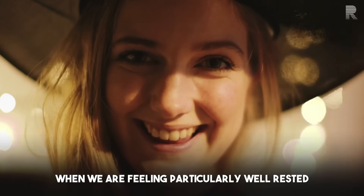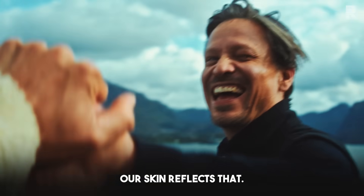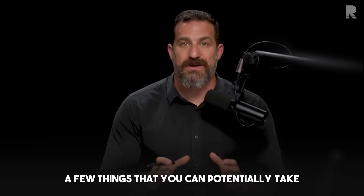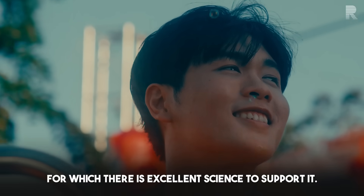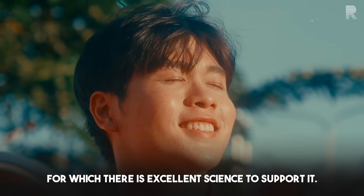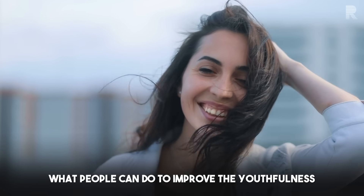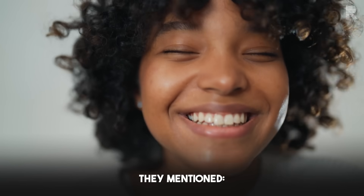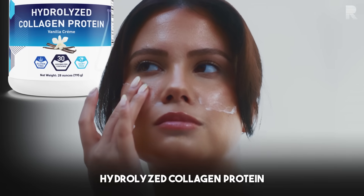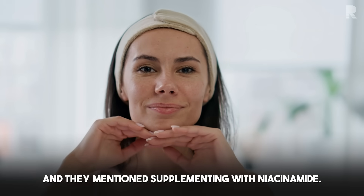Conversely, when we are feeling particularly well-rested and vibrant and healthy, our skin reflects that. It's worth paying attention to a few things you can potentially take that can really improve the youthfulness of your skin, for which there is excellent science to support it. When I spoke to board-certified dermatologists, they mentioned hydrolyzed collagen protein in combination with vitamin C, and they mentioned supplementing with niacinamide.